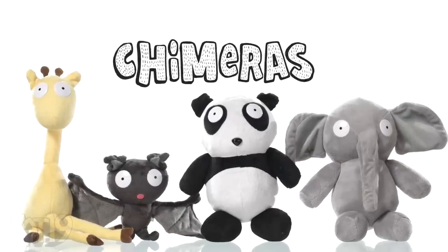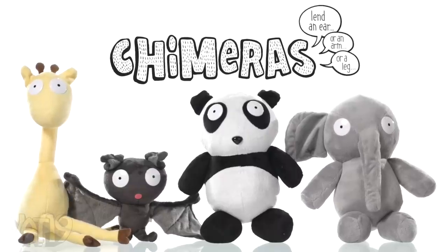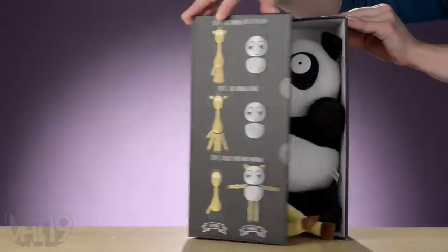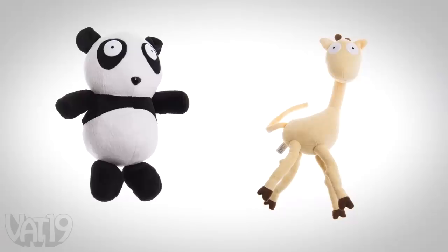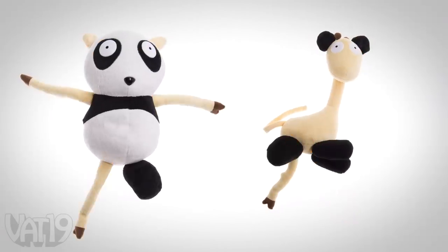The result? Chimera stuffed animals — a new breed of adorable creatures with interchangeable body parts. Each Chimera set is sold as a pair of critters. But since they're made to mix and match, you're really getting a whole herd of transforming beasties.